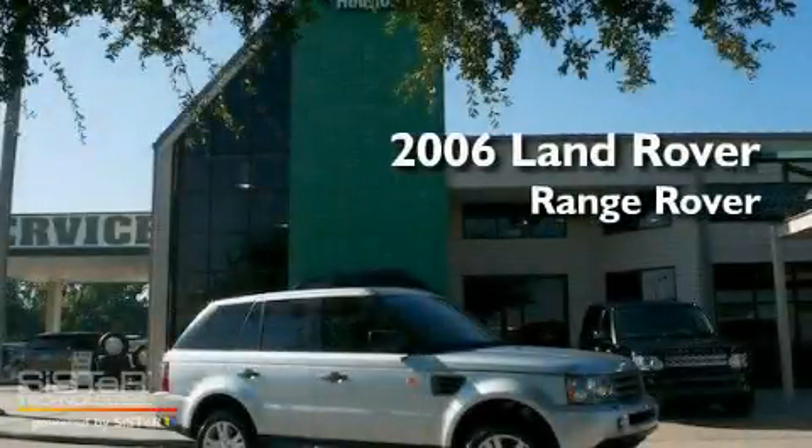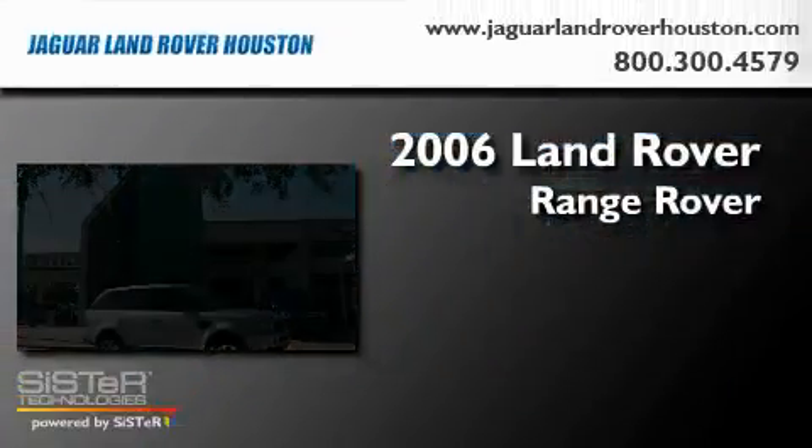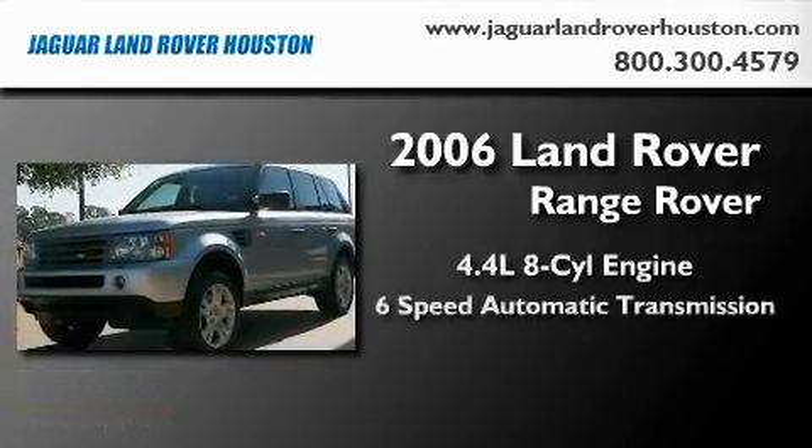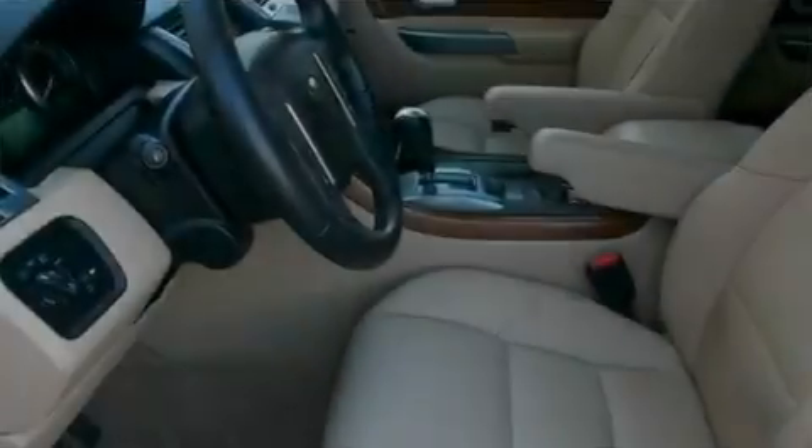This is a 2006 Land Rover Range Rover. It features a 4.4 liter 8-cylinder engine, a 6-speed automatic transmission, and 4-wheel drive.